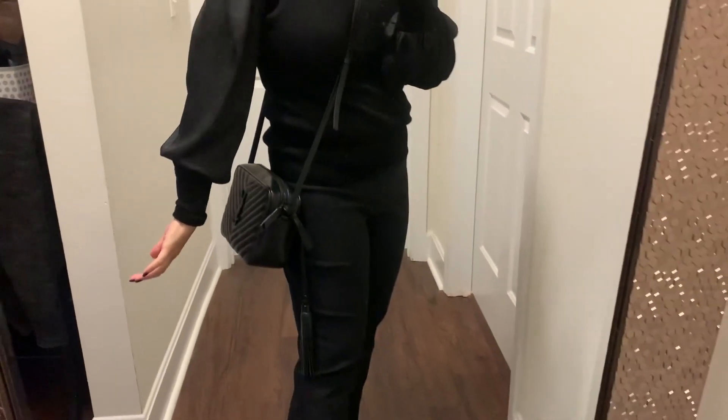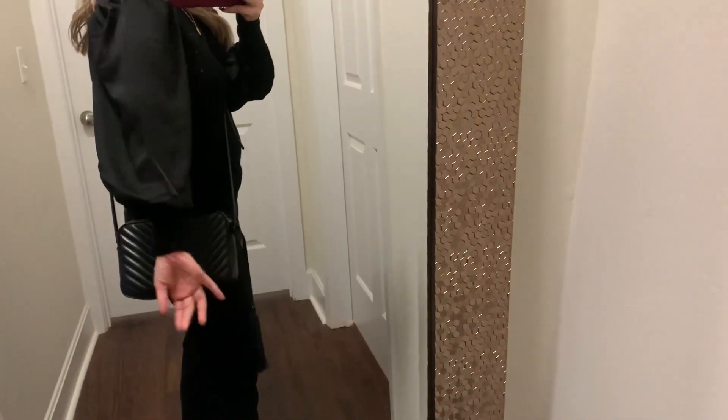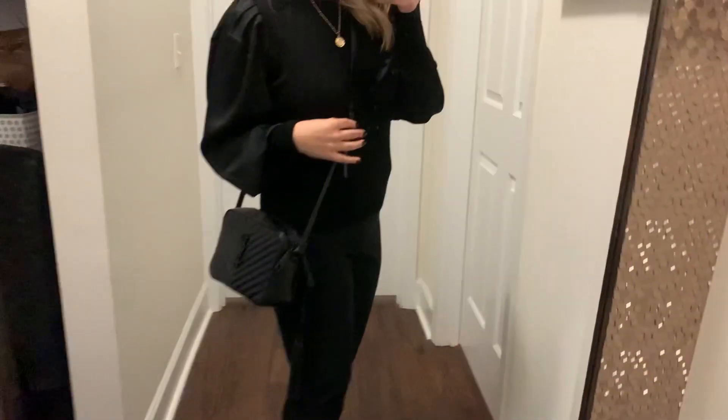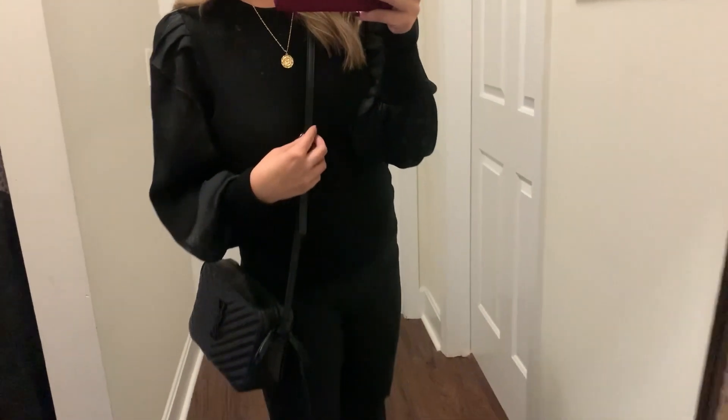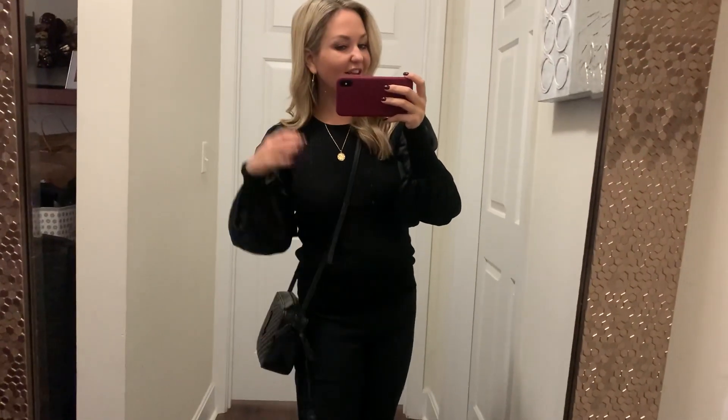It's so soft — probably nicer than it looks in this video. I'm really, really into this piece. I got it in a small; I probably could have done a small or medium, but I think the small is good. I tend to size down with the voluminous sleeves because I am petite — just under five-three — and sometimes these sleeves tend to overpower me. I really am into this top. It's beautiful.